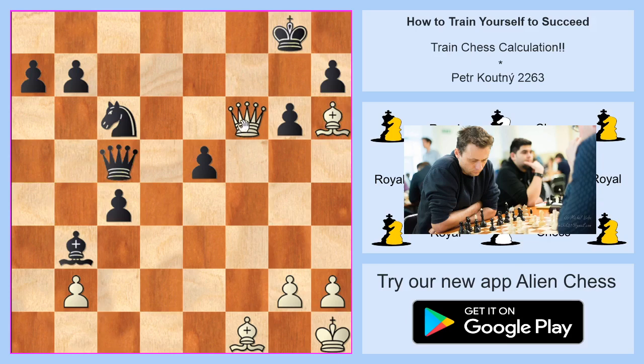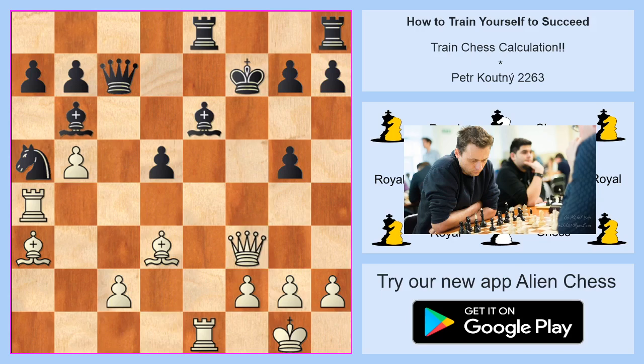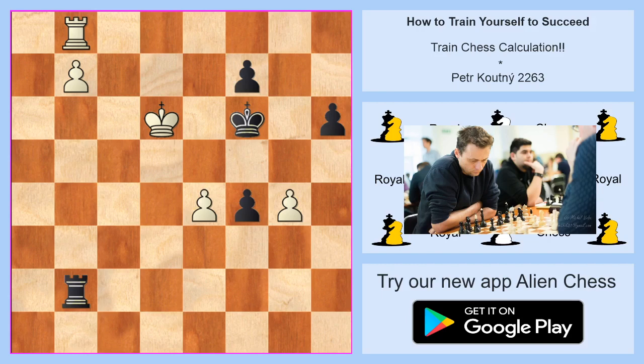Another position: white is on move — find the winning move or winning variation. The winning move is check on g5, then check on f3, and then the beautiful shocking move to take on e6. Maybe black should try a different variation, but after the best play one position remains — white is winning.